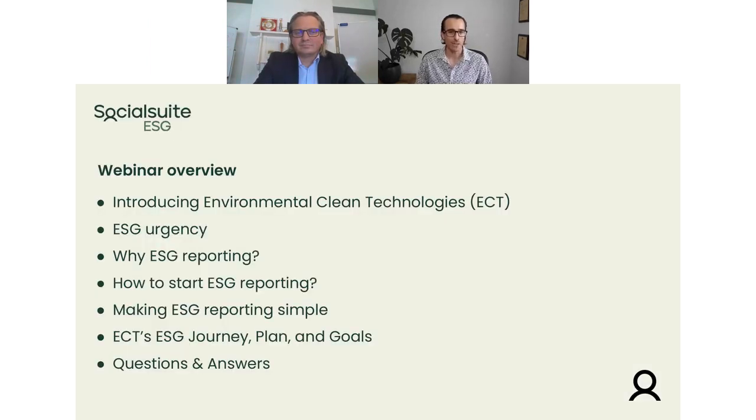It's great to have you here with us today. Before we jump into our conversation, I'd like to welcome everyone and run you through quickly what we are going to do today. We'll spend the next 20 to 25 minutes. First, we'll look at an introduction from Glenn around Environmental Clean Technologies — what is the business doing? After that, we'll jump into that ESG journey and have a conversation around ESG urgency, pressure on companies in the market, why ESG reporting, how do you kick that off, and what is a way to make that simple. Most importantly, we'll look at some of the reports, the journey, the plan and the goals that ECT had around ESG. At the end, we'll have some time for questions and answers.